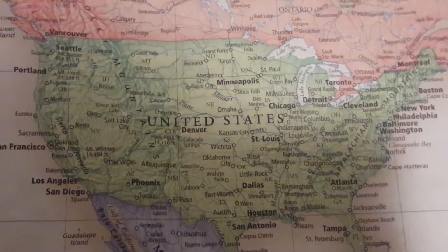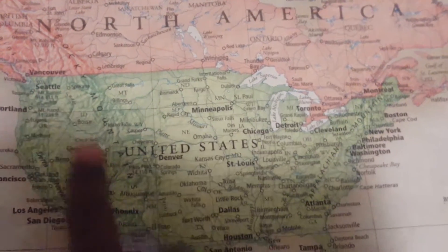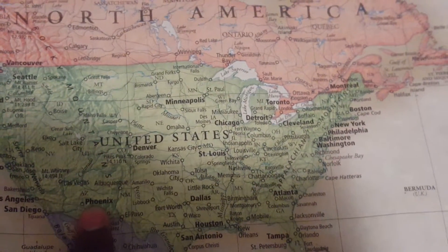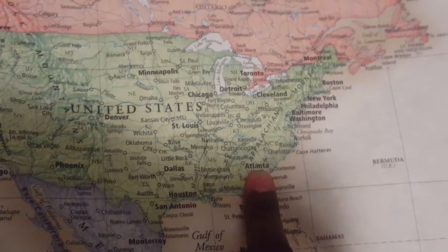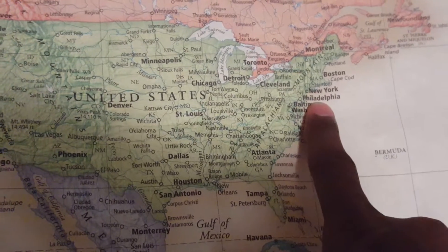You got a map here of the United States of America. You got Seattle up here in the northwest. You got Phoenix here in the southwest. You got Atlanta here in the southeast. You got Philadelphia here in the northeast.